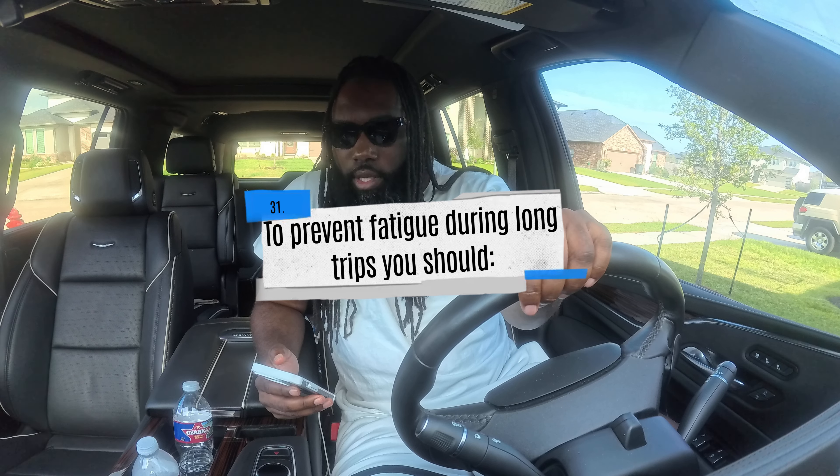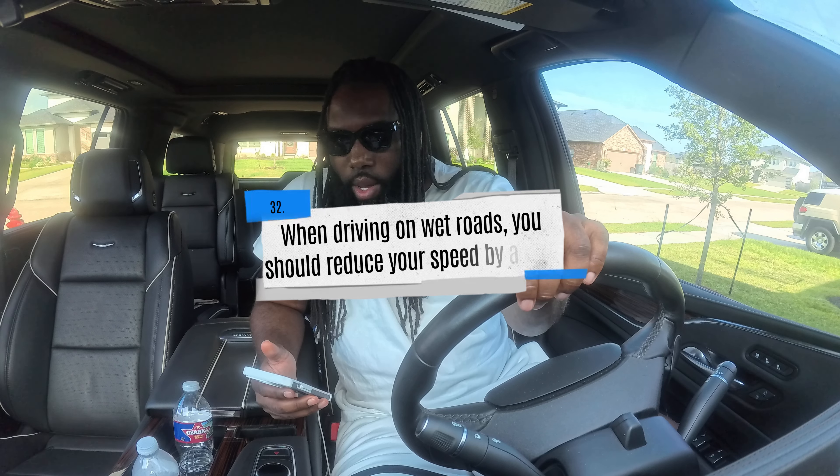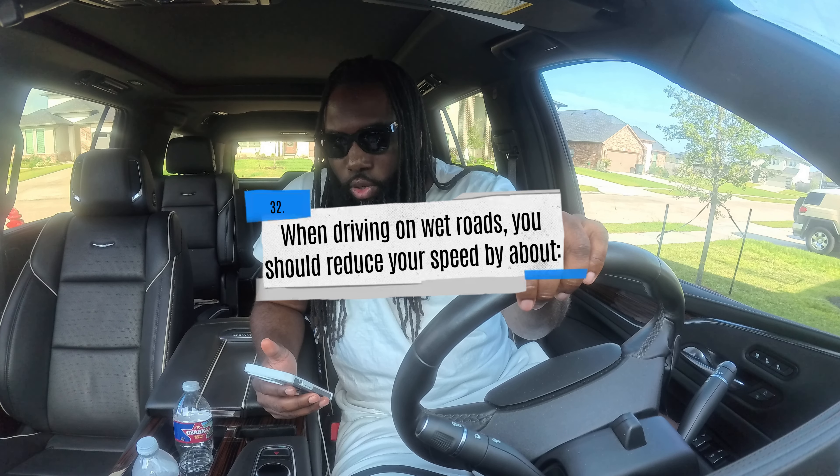To prevent fatigue during long trips, you should: A) take frequent breaks, B) take a cold shower, or C) rely on caffeine. The correct answer is A — take frequent breaks. Don't try to drive a thousand miles when you're tired and exhausted. Take a break, stop, get out, do whatever you need to do. Safety is more important than anything.